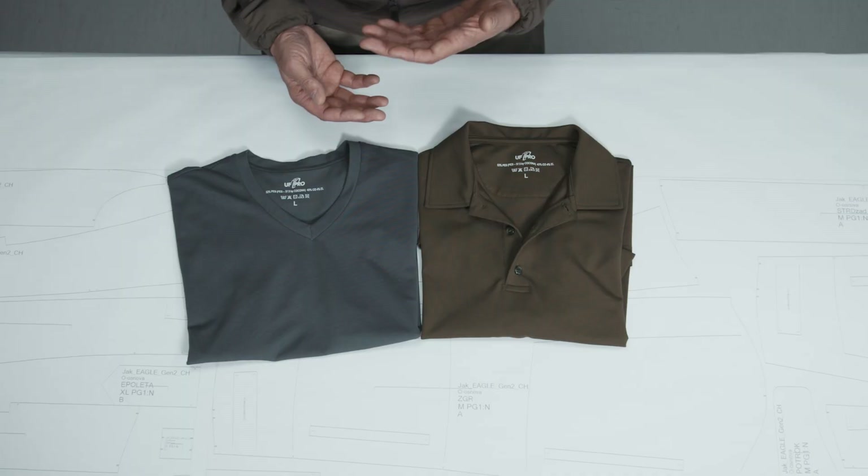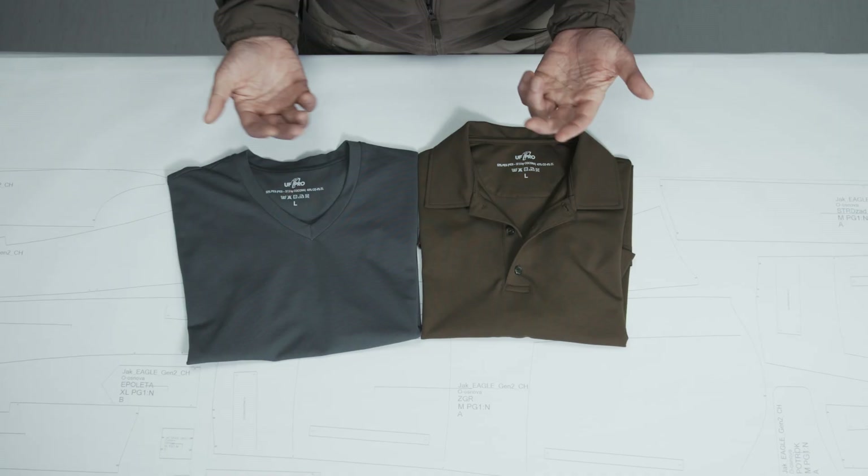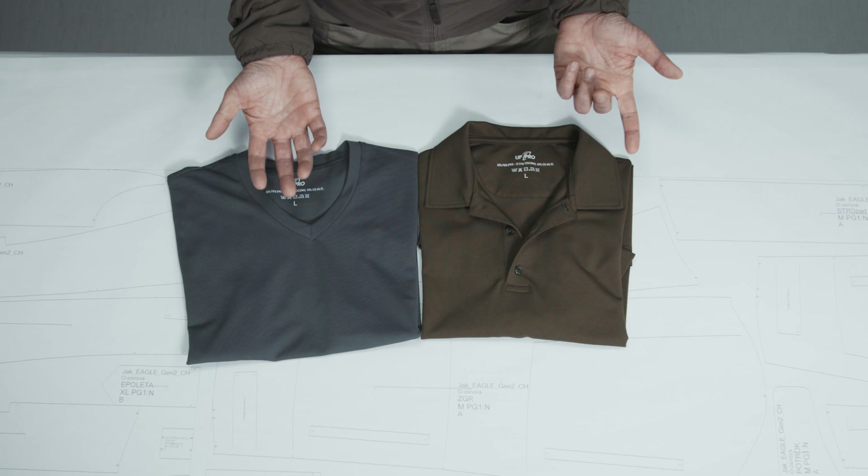And this is what I would like to talk a little bit more about. I think that the most fantastic thing in those two shirts is the material. My experience using a hundred percent cotton t-shirt or polo shirt is that if it's hot, after an hour the shirt is soaked wet, it sticks to your skin, and it feels really uncomfortable.